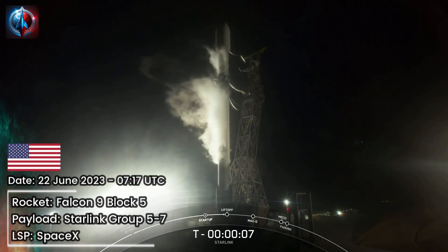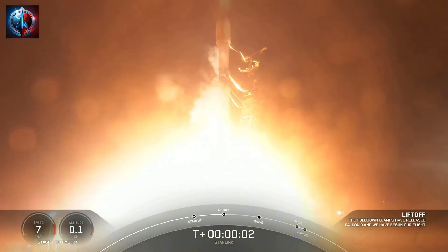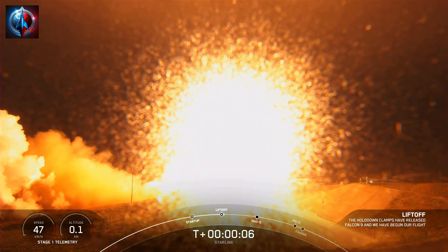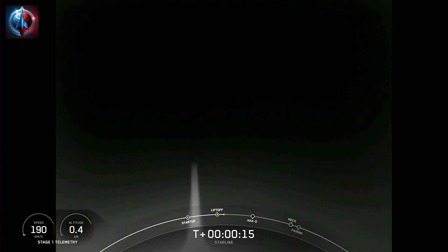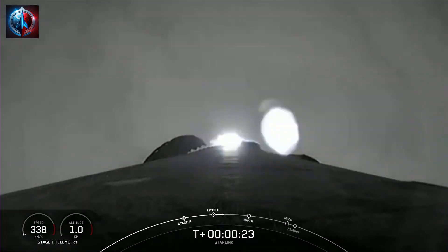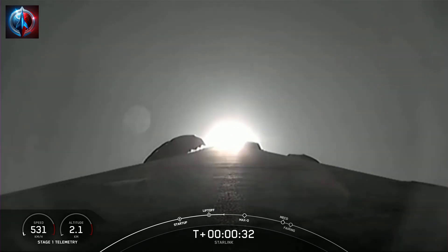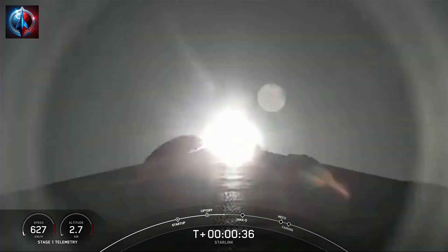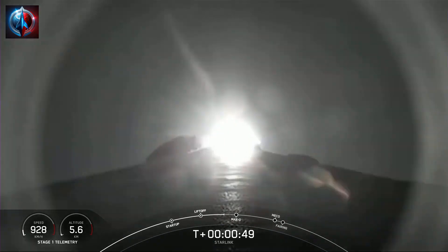T-minus 10, 9, 8, 7, 6, 5, 4, 3, 2, 1, ignition, engines full power, and liftoff. Go Falcon, go Starlink. Vehicle is pitching downrange. M1D chamber pressure is nominal. Falcon 9 has lifted off from SLC-4E at Vandenberg Space Force Base in California at 12:19 a.m. Pacific Time. The next major milestone coming up is Max-Q, which is when the vehicle experiences the greatest amount of external stresses as it ascends through the Earth's atmosphere. Max-Q expected in about 10 seconds.